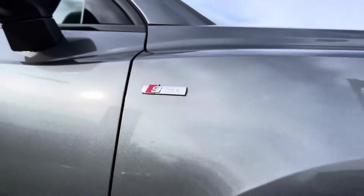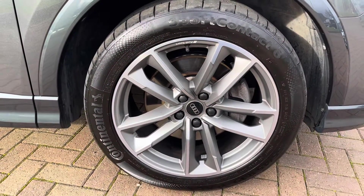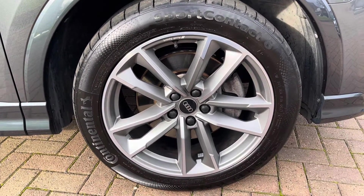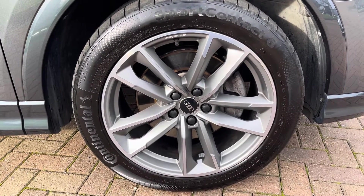Moving on now to the wheels, this model rolls on 19-inch Audi Sport 5 twin arm alloy wheels finished in matte grey with a diamond cut finish, which adds to the overall sporty nature of the vehicle as well as adding a lovely contrast to that grey pearlescent paintwork.